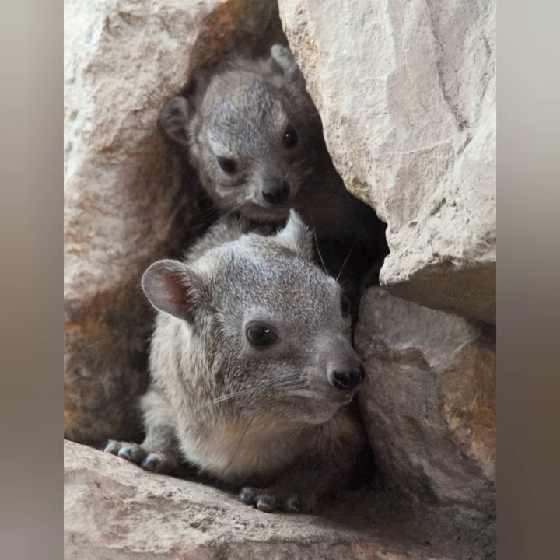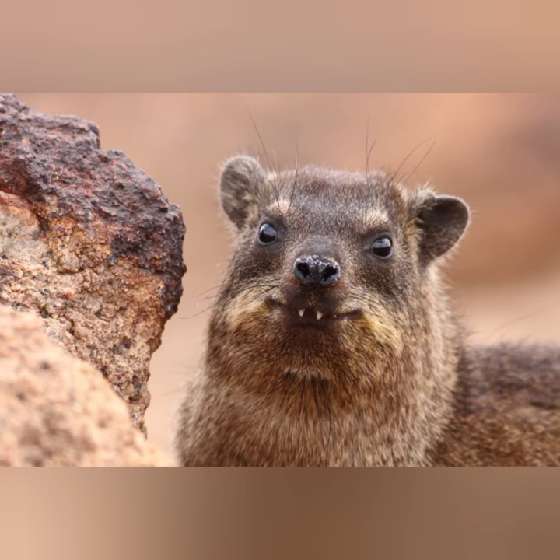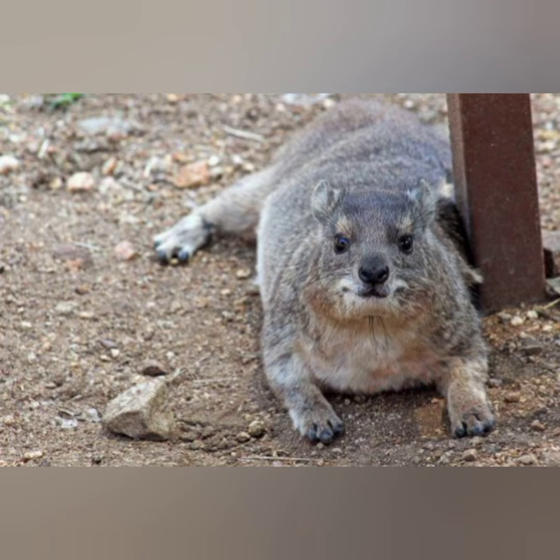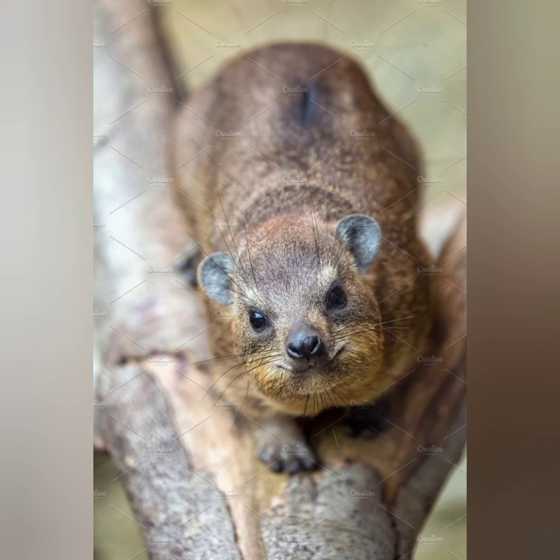Of the three hyrax species, two are known as rock hyraxes and the third as the tree hyrax. The rock hyrax has the widest distribution in East Africa. Its coat is yellowish or grayish brown, and the dorsal spot gland on the back, covered with longer hair, is covered with black or yellow hair.